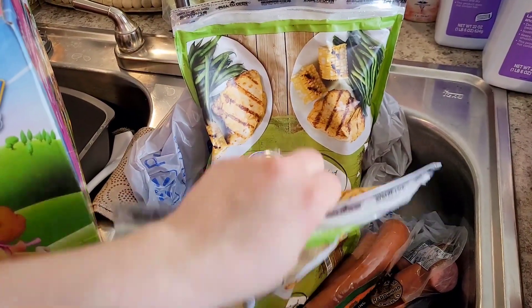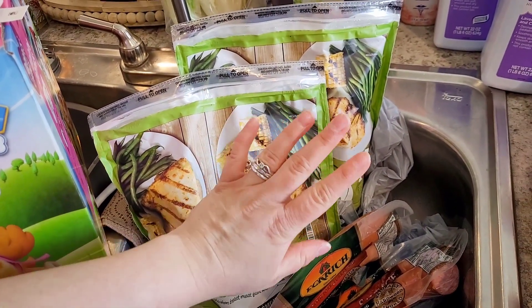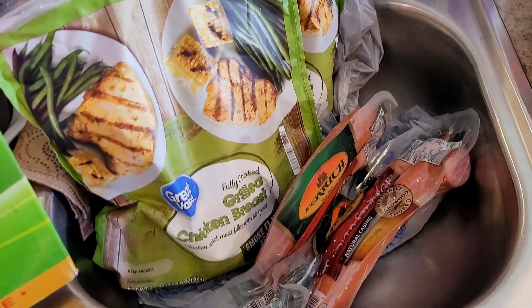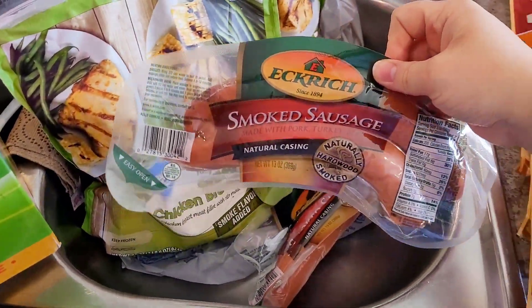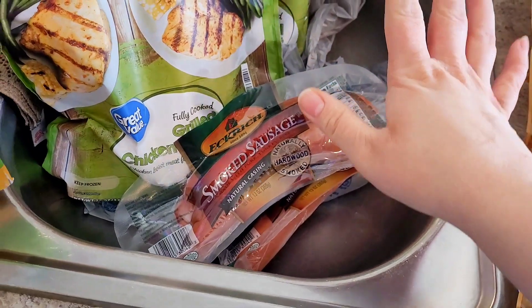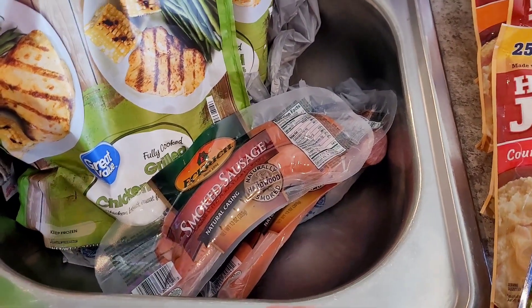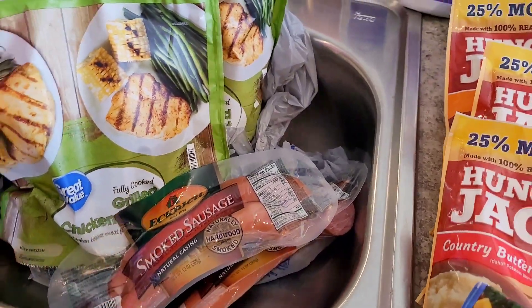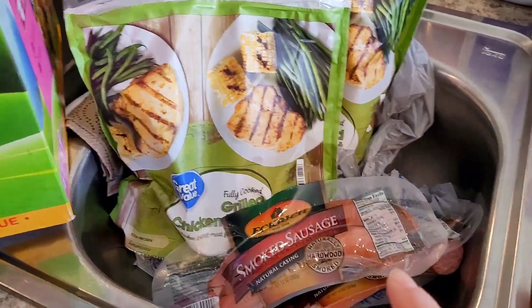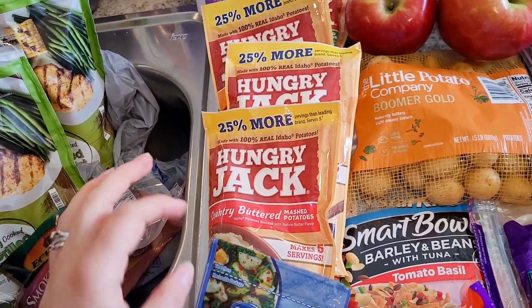I used my last of the fully cooked chicken in my last meal prep vlog, so I got two more bags. This will last me probably about six weeks or so, if not longer, because I just don't eat meat that often. I also got two packages of the Eckrich smoked sausage — we like the one in the natural casing, it just has a better flavor. I think I want to do a sheet pan of that with some broccoli.